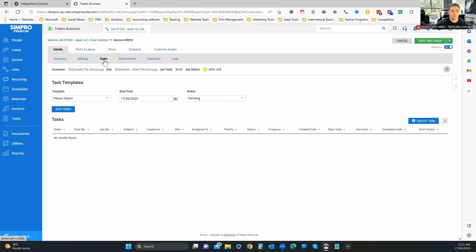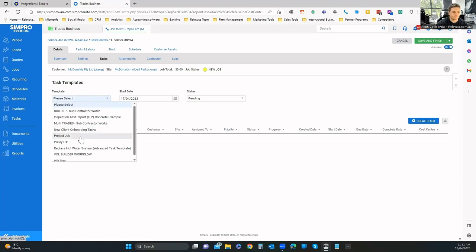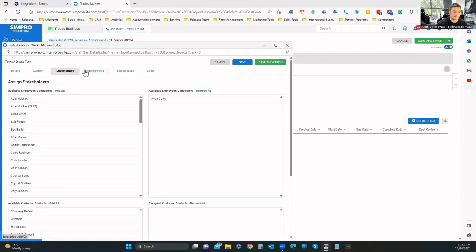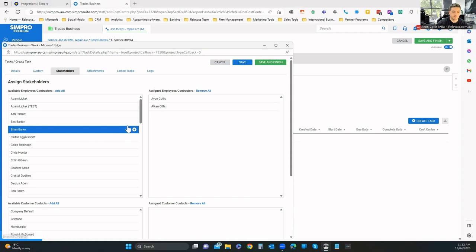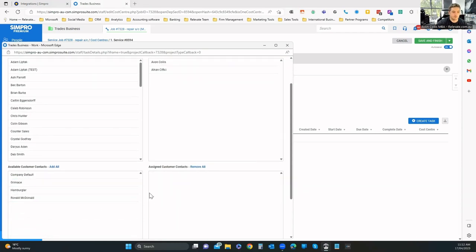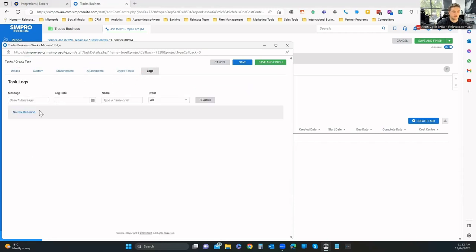I can go through and see any tasks. Task templates are great because they save a lot of time. If I create a new task, I get a pop-out with description, notes, custom fields, and stakeholders — I can assign a person and link them to the customer account. Under attachments I can have any kind of documentation: takeoff forms, JSAs, site audits, things like that.